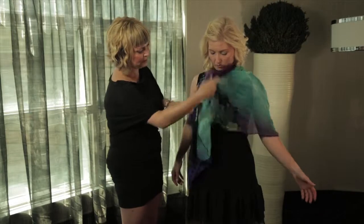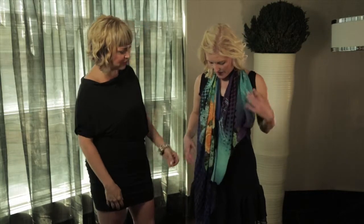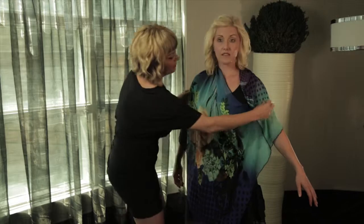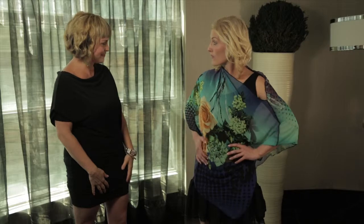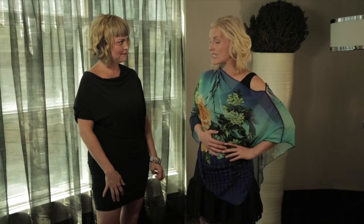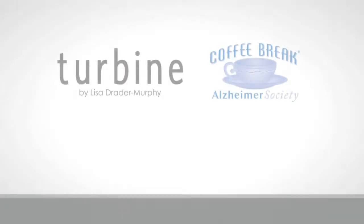These can be worn so many different ways — if you want to do a scarf look, for example. You can really play with where the detail of the fabric sits. A lot of ladies love this; they always talk about how, if you've got a little something you want to hide under your arms, it's a nice cover-up that is subtle but really stands out.